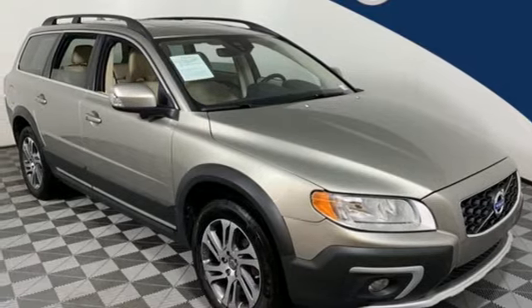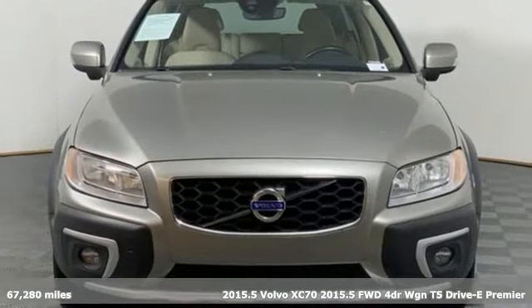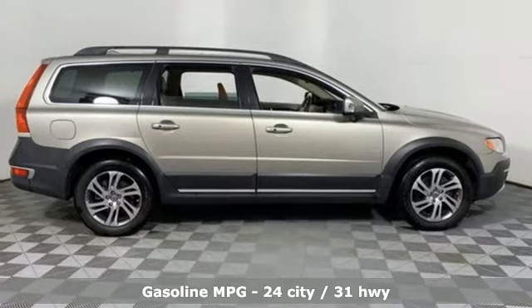Here's a 2015 Volvo XC70. It's built to tackle any adventure you choose and do so with a bit of luxury. It comes with great features you'll love.